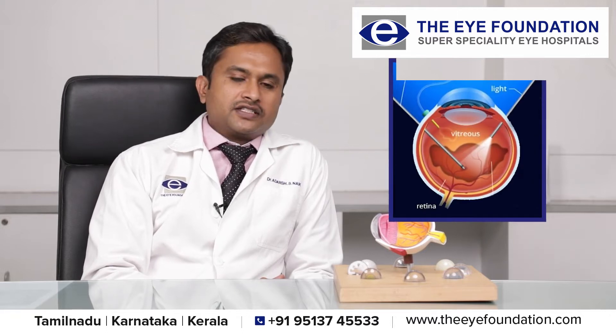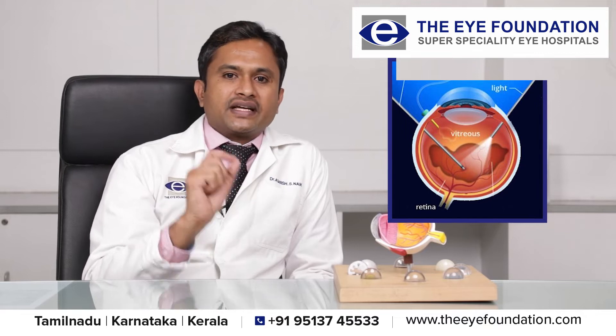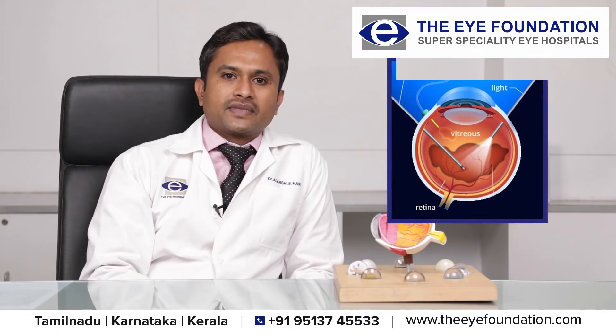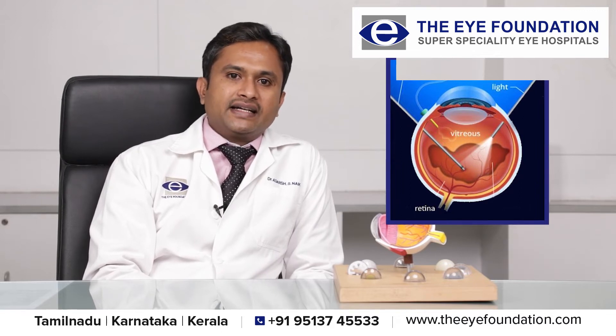In such patients, the surgical procedures involve removing the jelly within the eye. The retinal breaks are lasered and we place tamponating agents such as silicon oil and gas.